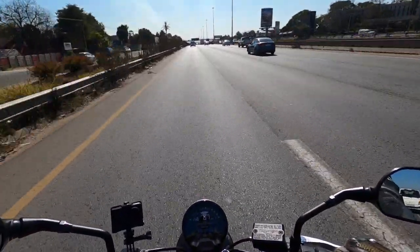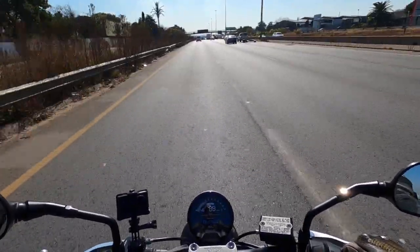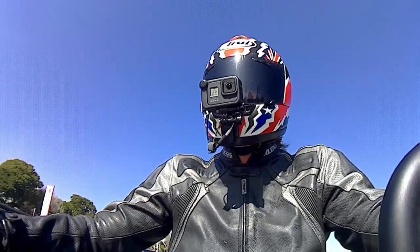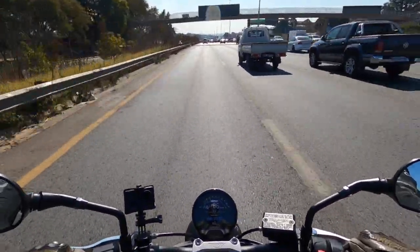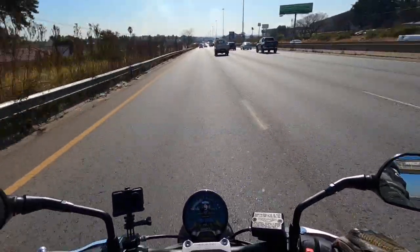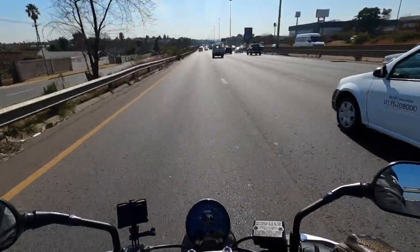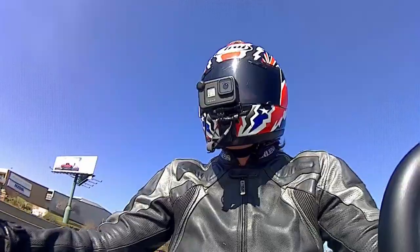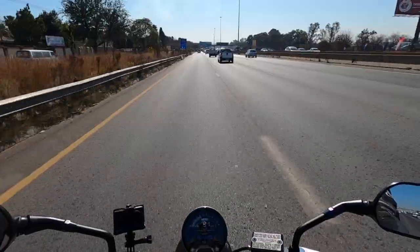Comfortable seating position. I am, as mentioned, six foot, and I'm reviewing this bike from an enthusiast's point of view. As an enthusiast, we love biking - we love everything about it and it's how the bike makes you feel. This bike is just great. I'm comfortable, sitting neutral. There's no weight on the palms of my hands, no weight on my lower back, nothing on my forearms.